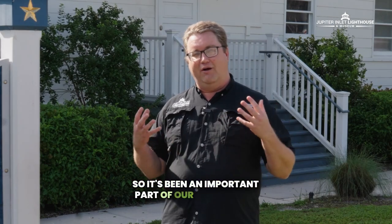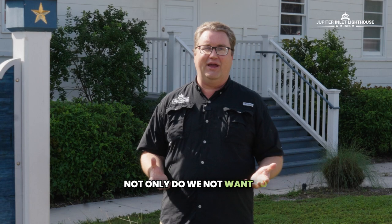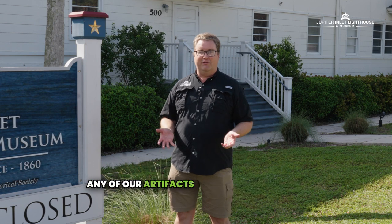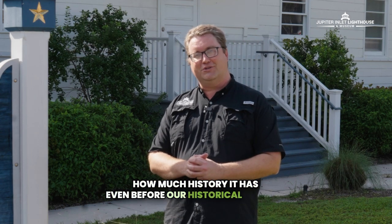So it's been an important part of our community. We will move back into it in the future once the bridge project has moved far enough along. Not only do we not want to have our guests disturbed by noise and dust from the construction, in the museum we don't want to have any of our artifacts potentially damaged by any of the vibrations. We look forward to it being our home again in the future and enjoying how much history it has even before our historical society.